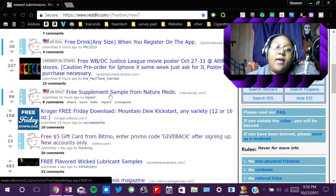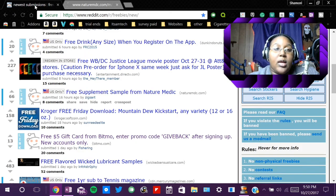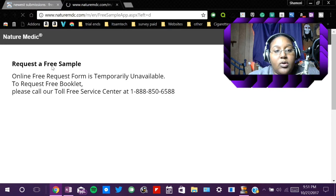It also says you get a free supplement sample from Nature Medic. So if you see something you like, all you do is click on it — I'm just going to click on this one, the free supplement sample. Sometimes these links will open in a new tab or they'll open within the tab you're already in, which I hate because I hate clicking the back button. So when that link loads, you'll see something. It may say 'click to receive sample' or something like that. I clicked on this one — it says 'request a free sample' but the online free request form is temporarily unavailable, so I cannot do that one.